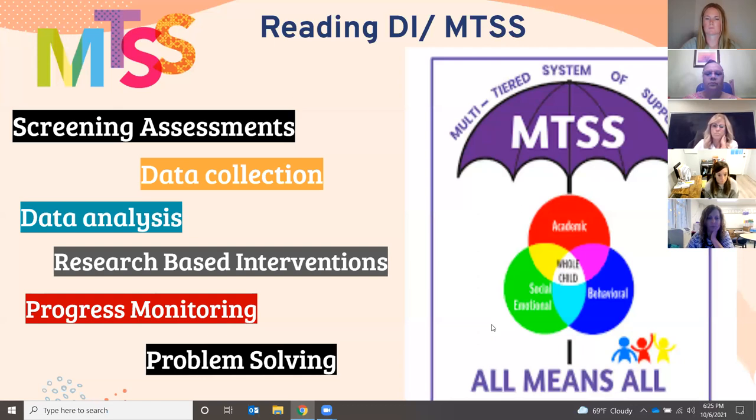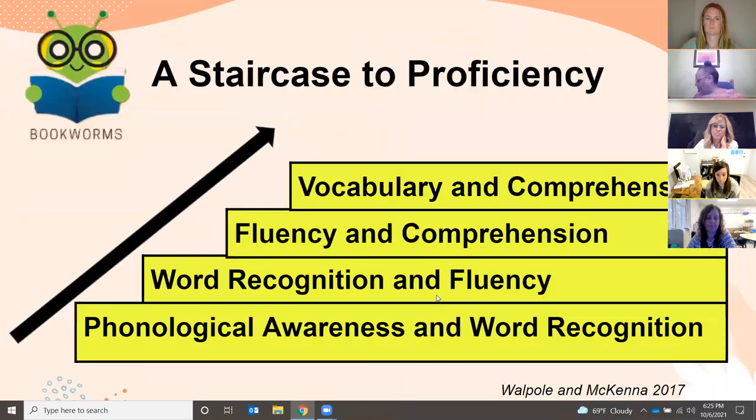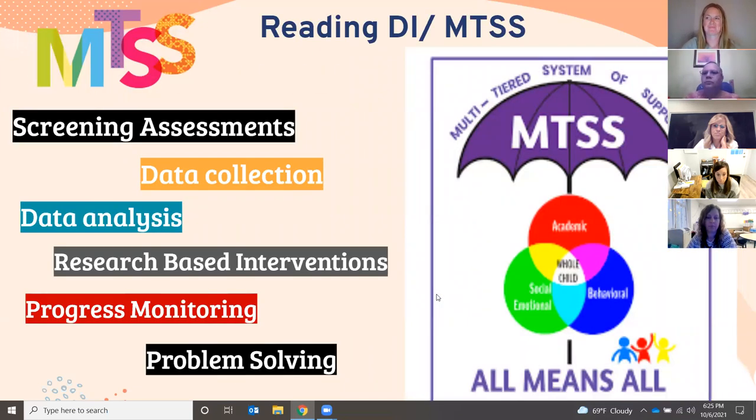We engage in a framework called MTSS — the Multi-Tiered System of Support. All students at Claymont Elementary and across the Brandywine School District are screened in reading: they're given a reading assessment, we collect and analyze the data, and then determine the best way for that student to learn reading. In their skill-level groups, students are progress monitored on a weekly, bi-weekly, or approximately every six-week basis, to determine whether the group is the best fit or whether they need to be moved. This also helps us problem-solve for students with complex data.